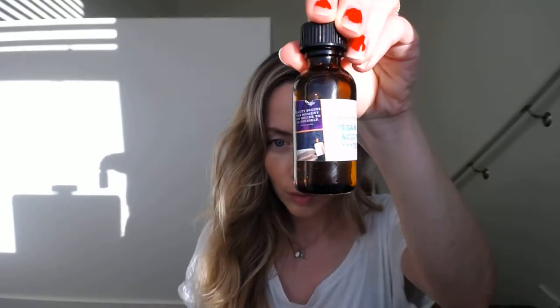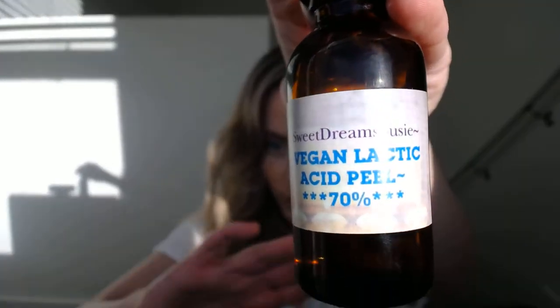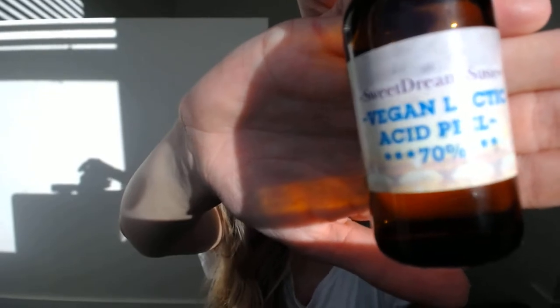Right now I'm using this one — it is a vegan lactic acid peel by Sweet Dream Susie. I'll link that below, but you can get them from her for only $11. When I started it, I started while I was pregnant in my third trimester. They're really mild — I started at 25% and this one's now 70%. If you've never done peels before, I recommend first talking to a professional, then going mild first and slowly getting to a higher percentage.